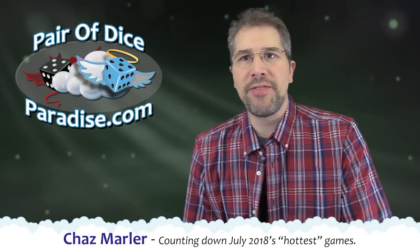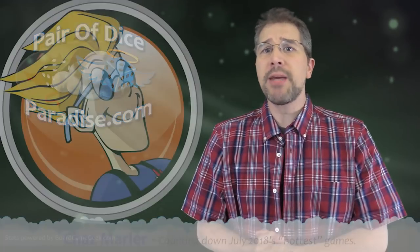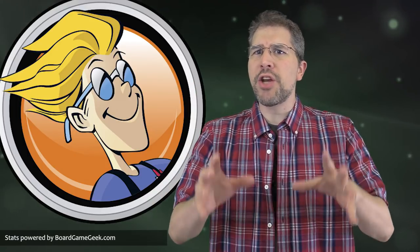Hey, I'm Chaz Marler from Pair of Dice Paradise, and welcome to this month's top 10, which is based on BoardGameGeek.com's hottest games list over the past 30 days. This is the list of the games that are generating the most traffic and discussion on the website. The higher and longer that a game remains on the hottest games list, the higher it ranks in our top 10 for the month.